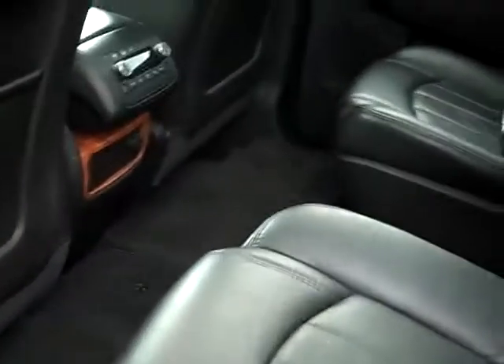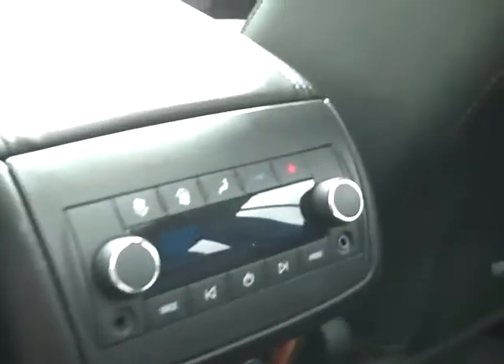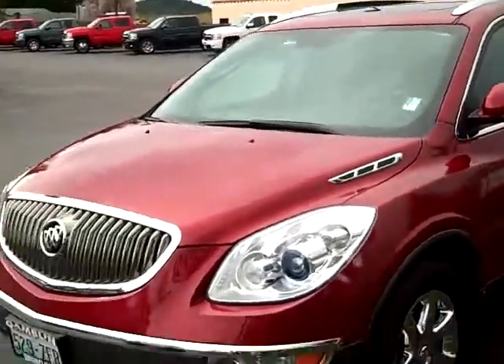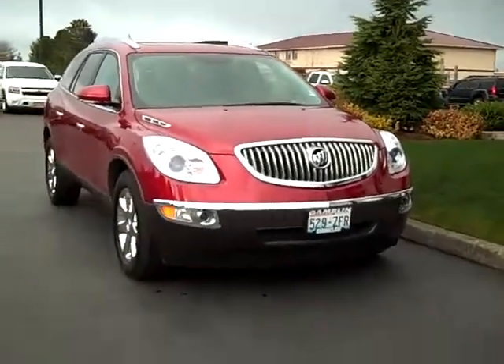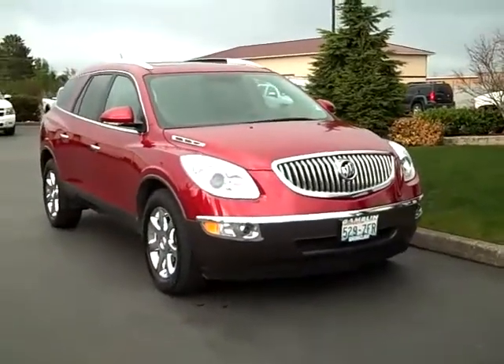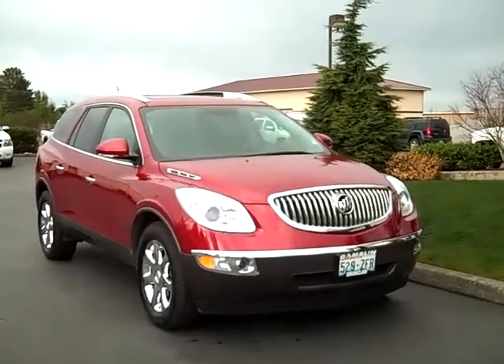Look at the back seat — you've got a middle aisle way, which is nice. You also have the ability to adjust the heat back here. There's a sunroof back here too — I forgot to show you the sunroof up front as well. It makes it so nice. Here's your third row seating; again, you can put that up or down. You can reach us at www.GambleMotors.com to check out our inventory, or give us a call at 888-895-5648.